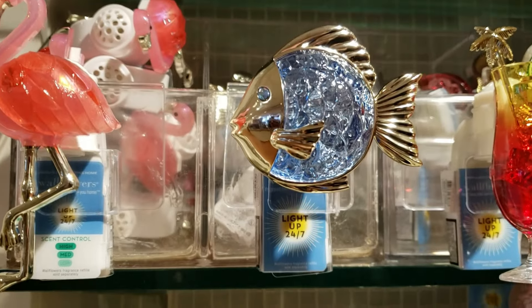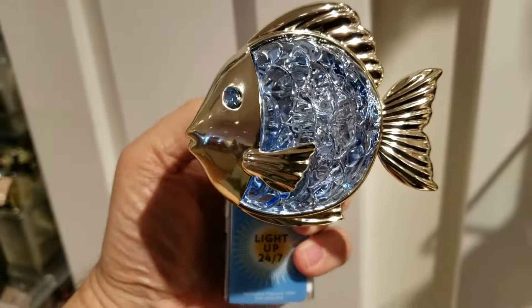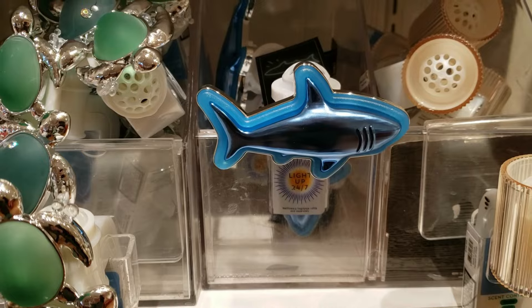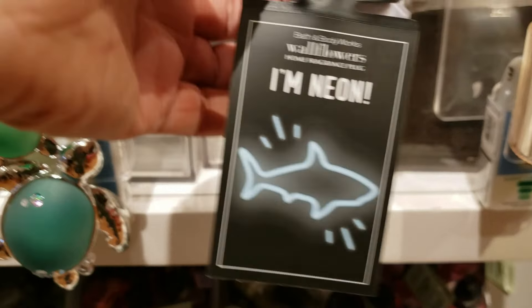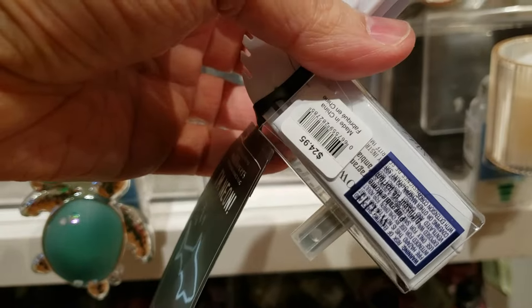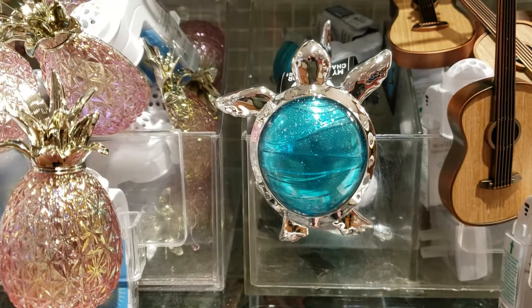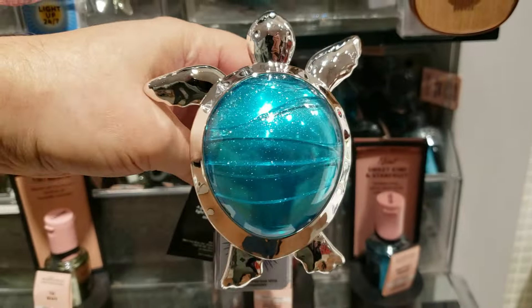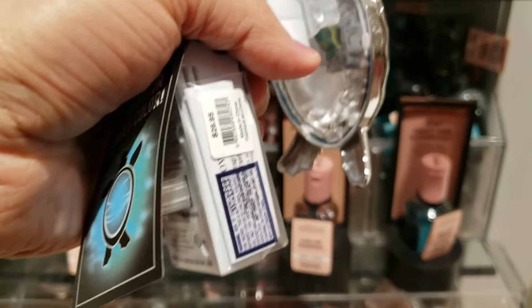I also came across this blue fish — such a pretty shade of blue. I love how it sparkles. It's $16.95. I just love that blue, it's so pretty. So we have a shark now, and it says 'I'm neon.' It's running at $24.95. And then there's a new sea turtle — look at how it glitters, it is so glittery and really, really pretty. It's running at $26.95. It says 'watch as a water scene cascades across your wall' and 'my projector changes colors.' These things are getting more and more advanced.